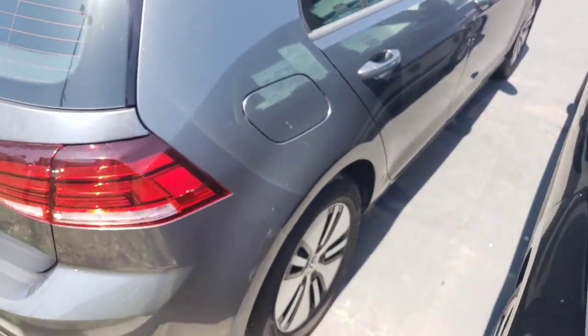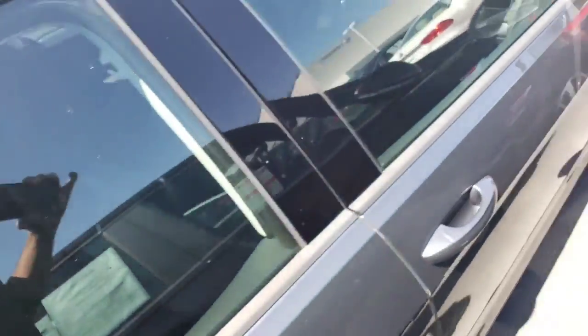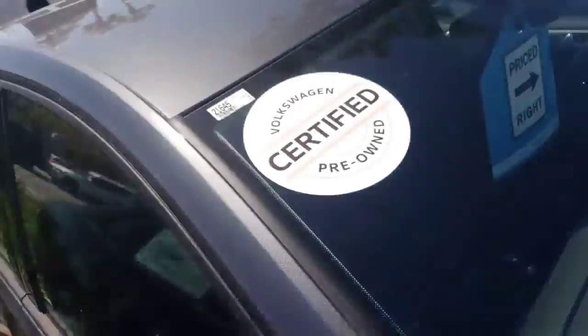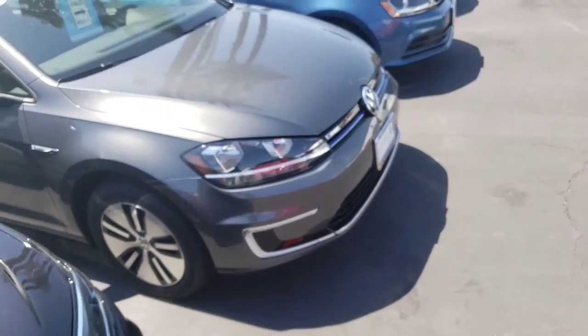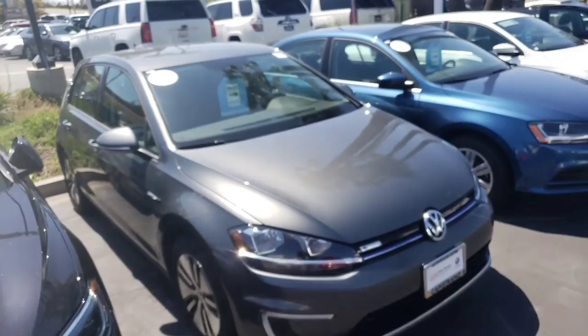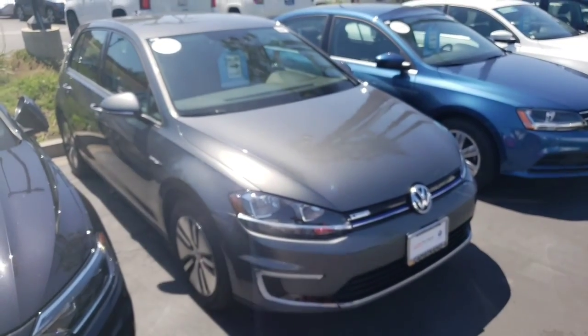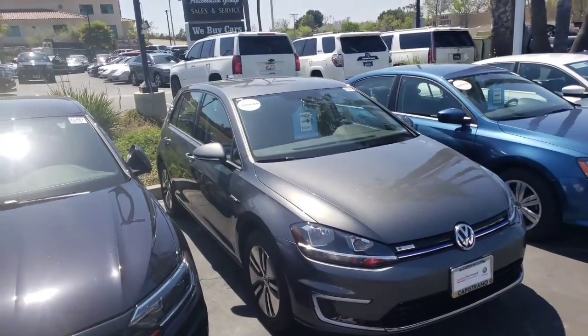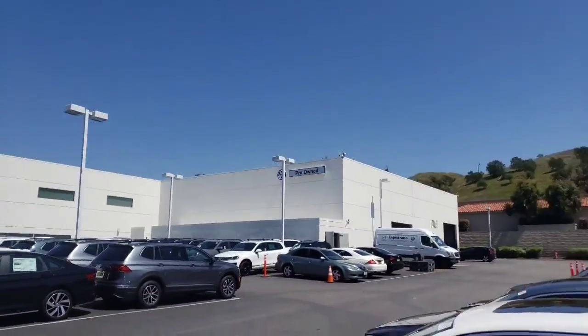That's where the plug-in goes — kind of like where the gas would go. Really clean car, beautiful gray. If you have any other questions please give me a call — I'd love to answer anything for you. Once again it's Buddy from Capistrano Volkswagen, 760-415-6331. Take care, have a great day!